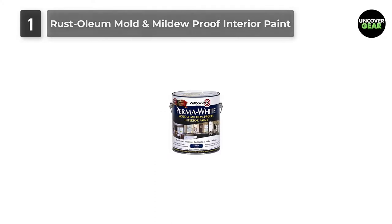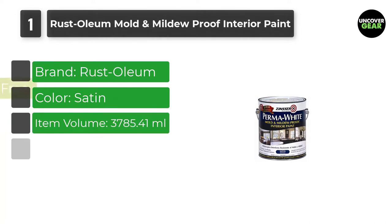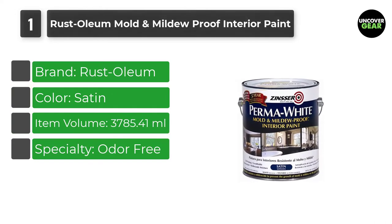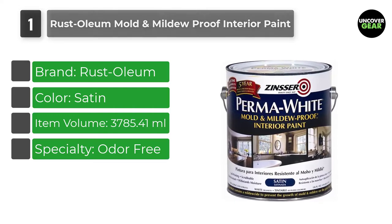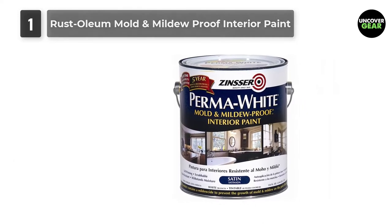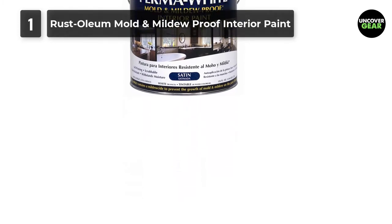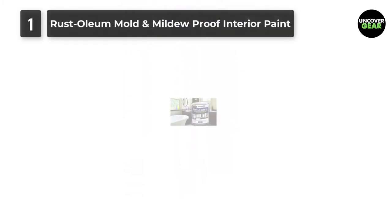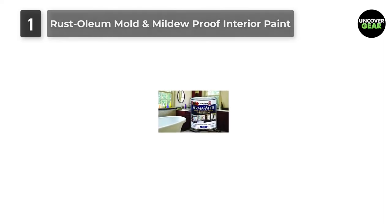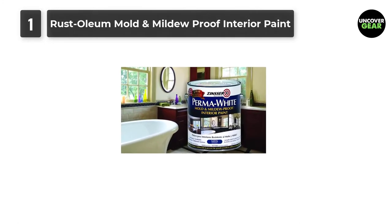Number 1: Rust-Oleum Perma White Mold & Mildew Proof Interior Paint. This water-based paint is specifically designed to withstand the harsh conditions of moisture-prone areas in your house. Its unique formulation prevents mildew growth on the paint film even under the harshest conditions. It is self-priming, tintable to any color, low odor, and easy to apply. Available in satin, eggshell, and semi-gloss sheens.